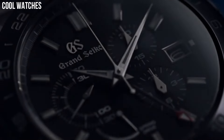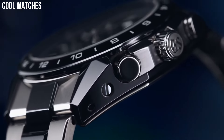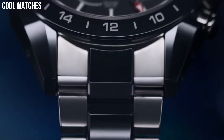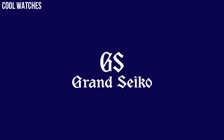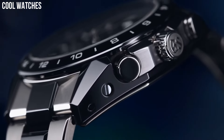Case thickness: 16.2 mm. Band material: leather. This ceramic and the inner case made by light high-intensity titanium protects the watch from scratches while fitting comfortably on the wrist and delivers 10-bar water resistance.